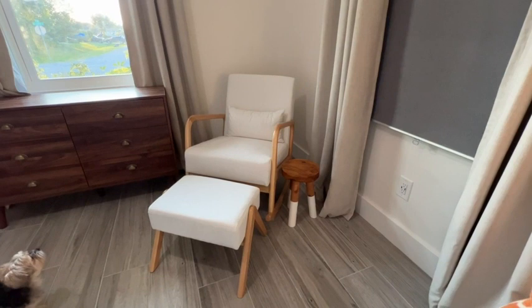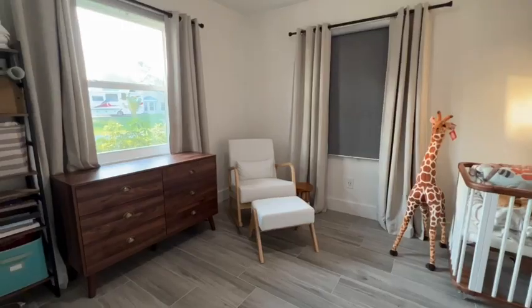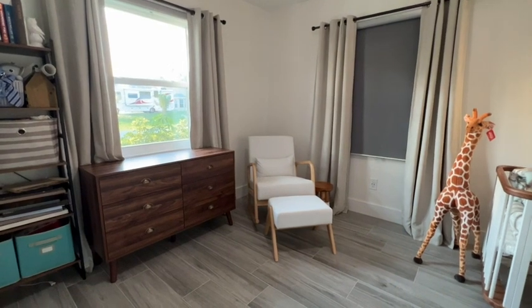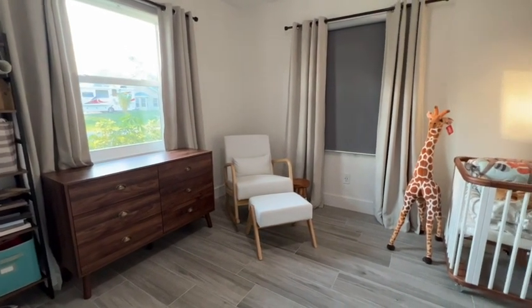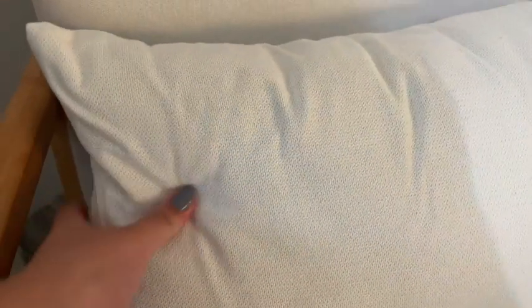Hey, I'm Jasmine with WTI and I'm sitting on my brand new rocking chair from Oca Copa, which I am obsessed with. It is so comfortable and so beautiful — I love how it looks in our nursery. I love the wood accents on the chair; I feel like they match so well with our nursery, and the fabric is a really nice quality soft linen fabric.